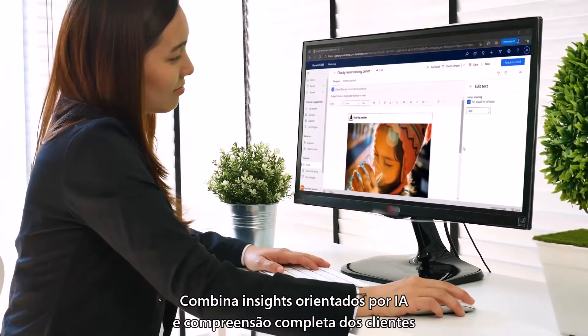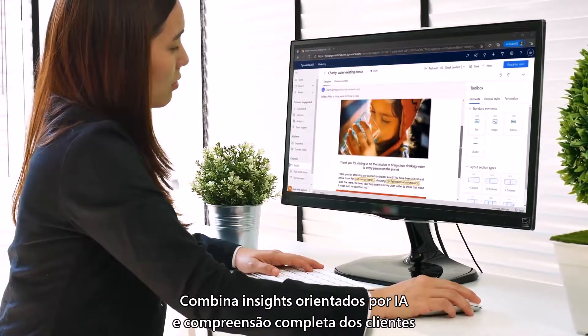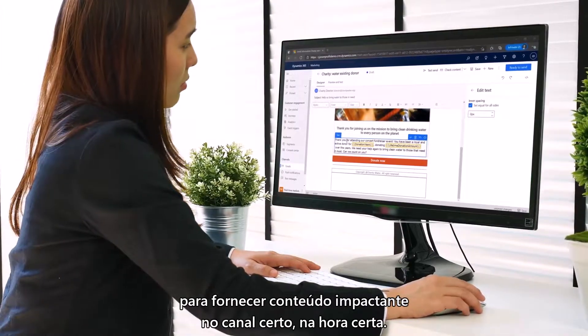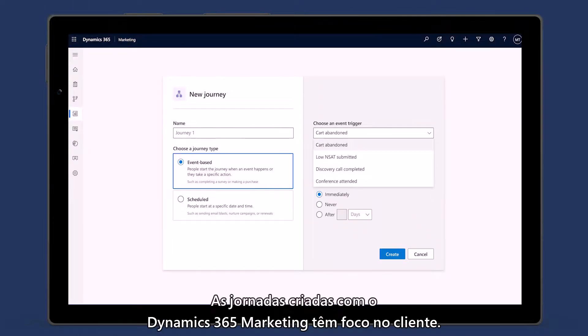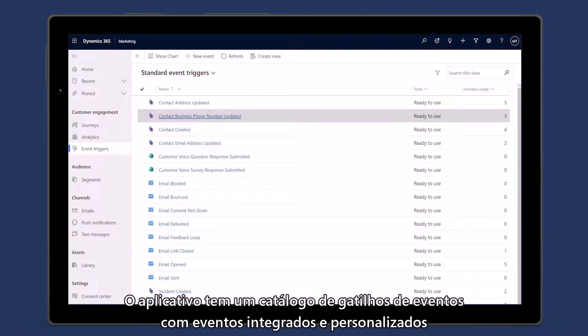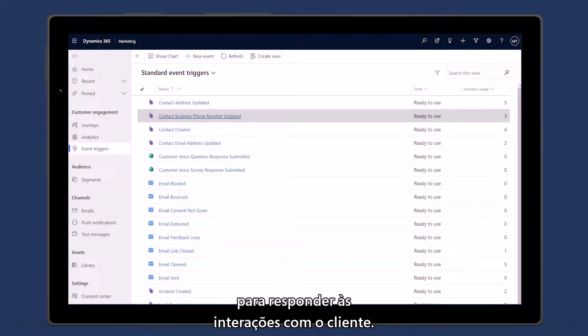It combines AI-driven insights and a 360-degree understanding of individual customers to help deliver impactful content in the right channel at the right time. Journeys created with Dynamics 365 Marketing are customer-led. The app features an event trigger catalog with both built-in and custom events for responding to customer interactions.